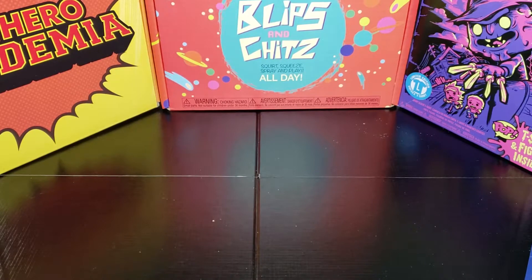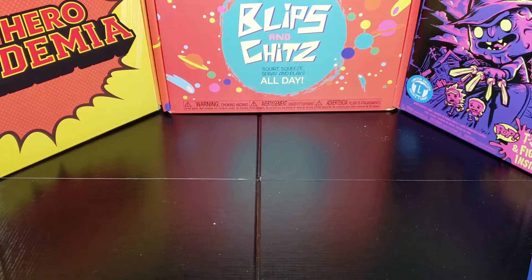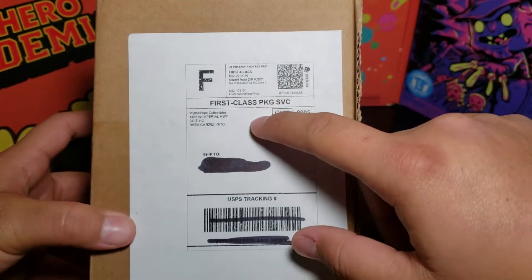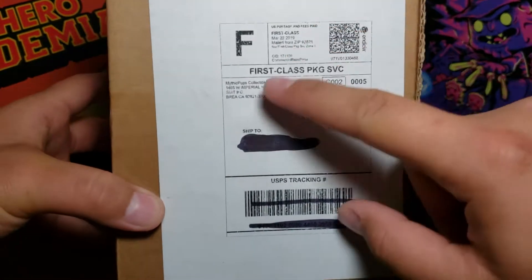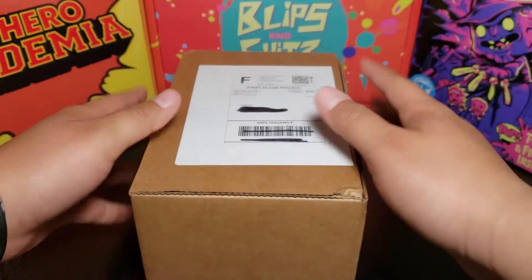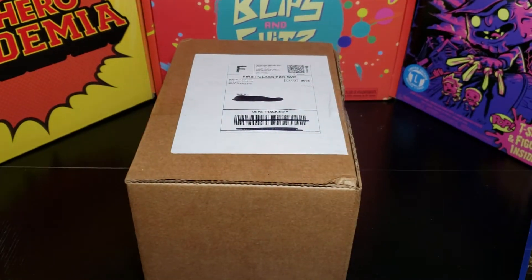What is going on guys, my name is Fusions and today I'm opening up a Funko Pop mystery box. This one is an anime mystery box from Mythic Pop Pops Collectibles, so let's just jump right into this.